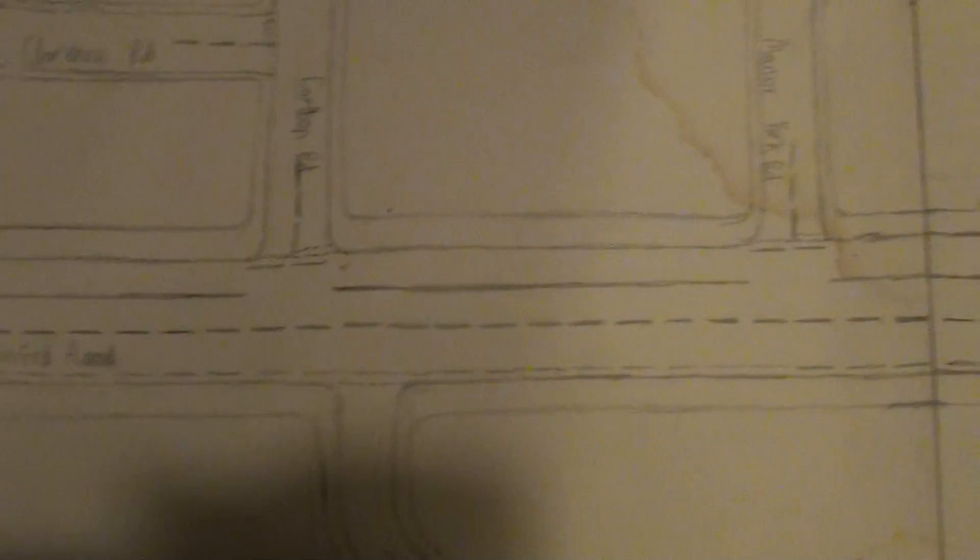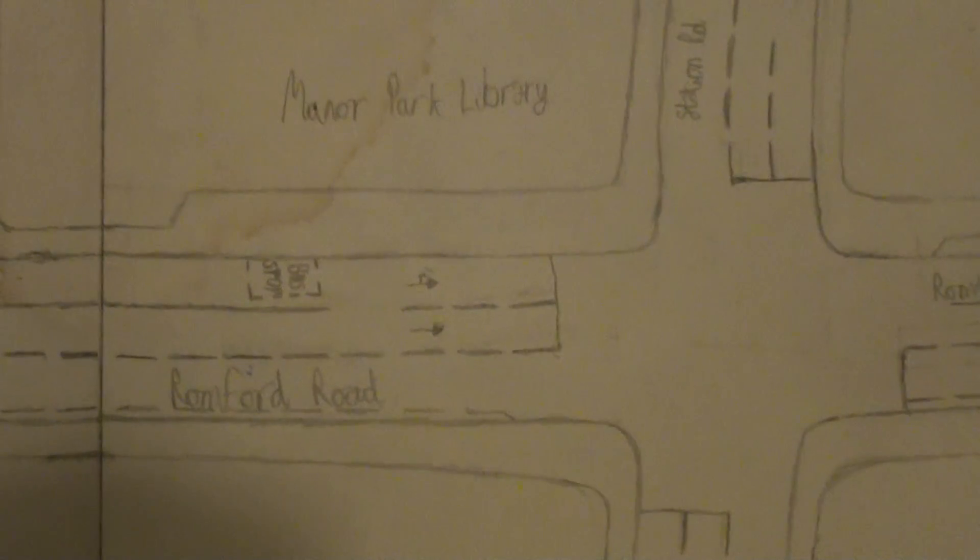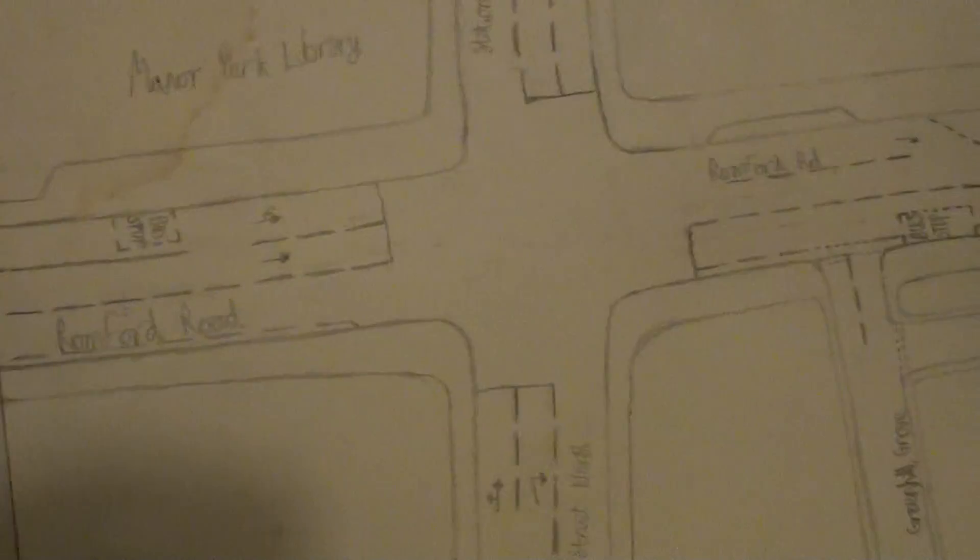As we come along here, this is Manor Park Road and here is Manor Park Library, where Manor Park Library should be located. And this is High Street North and this is Station Road.